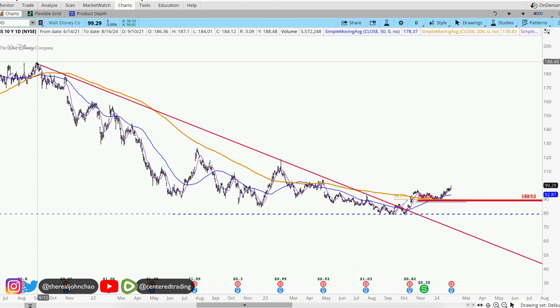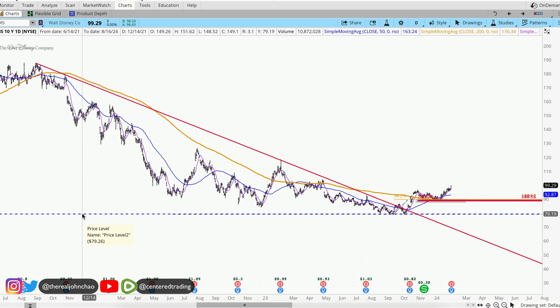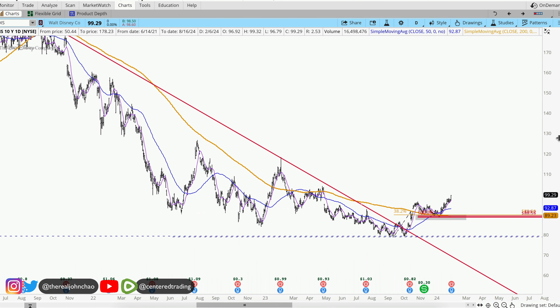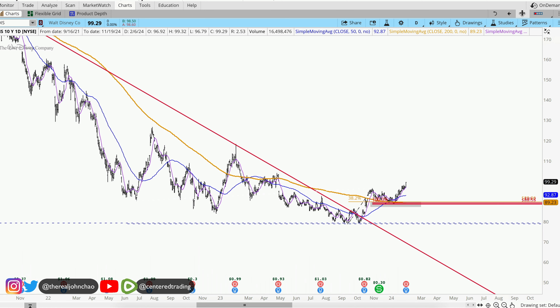Looking at the chart, we can see that for a long time we've been in this downward trend. I do have a horizontal line that goes all the way back to 2020 — that was the low back in 2020. We hit it again at the end of last year, and since then we've been bouncing back up to the upside.